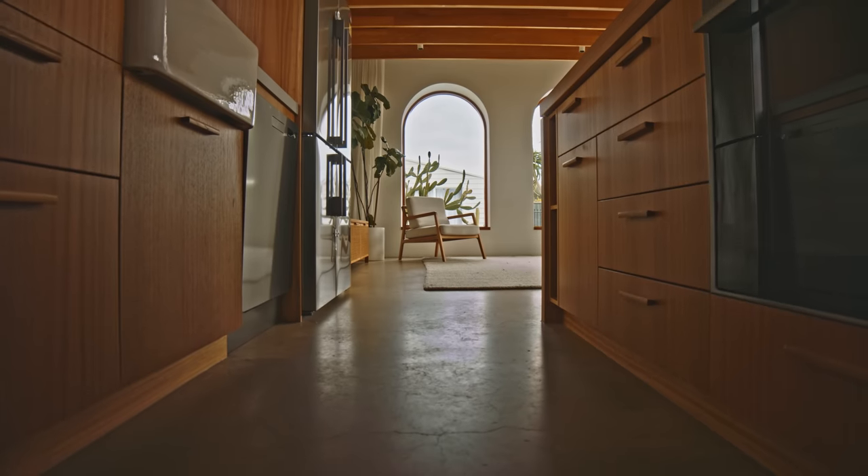My name is Graham Charbonneau and I'm director at Studio Graham. My name is Olivier and I'm the project architect on our Richmond House project.